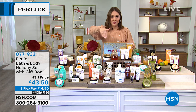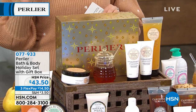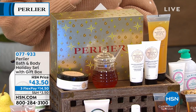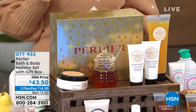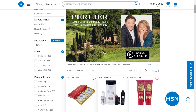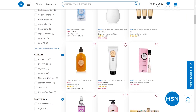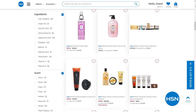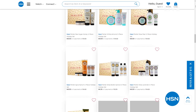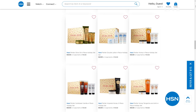These are huge, already giftable sets in beautiful boxes — three or four pieces per set. Item number 077933. If you're searching on HSN, just type 'Perlier' in the search bar to find the full line, including individual items, customer picks, videos of Skip and Amanda, and all the giftable sets.